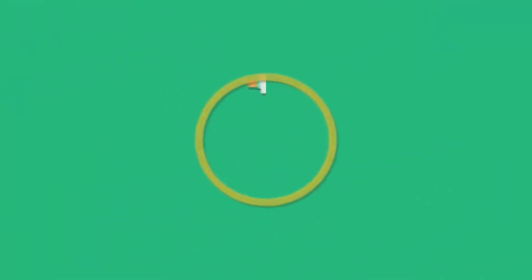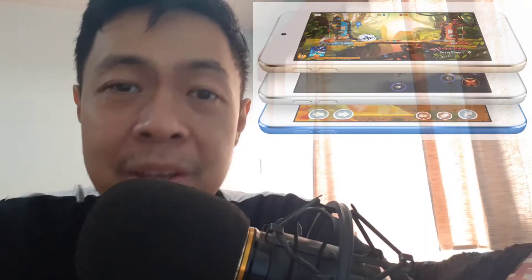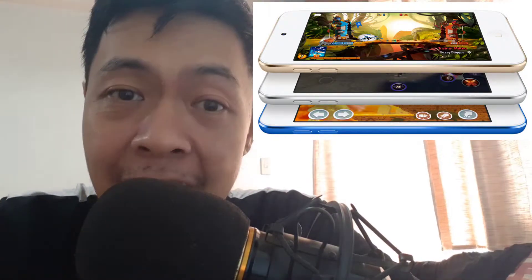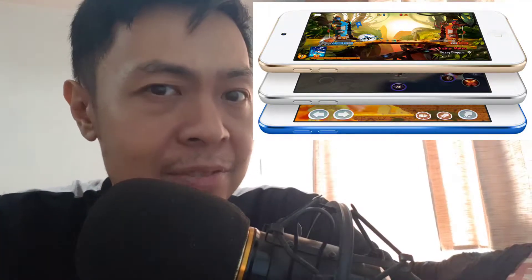We have a new iPod touch coming and it's been four years since the last iPod touch was released. Is this a device for you? What features does it have, at what price point, and what can you do with the new iPod touch?